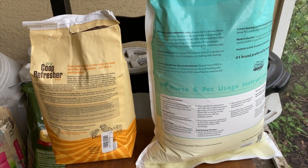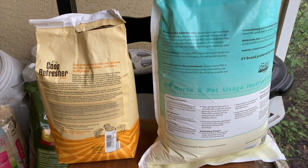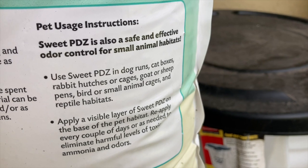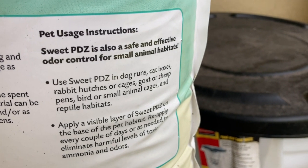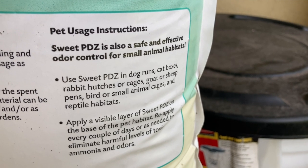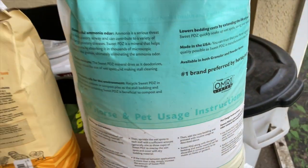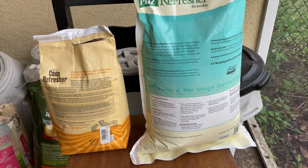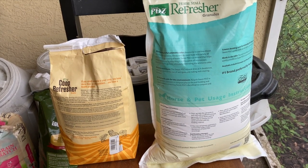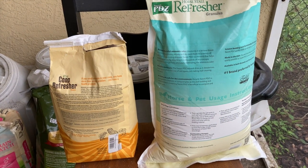Coop Refresher mentions only chickens and doesn't say anything about any other animals. Whereas Horsetail Refresher says it can be used in dog runs, cat boxes, rabbit hutches or cages, goat or sheep pens, bird or small animal cages, and reptile habitats. So Horsetail Refresher is not only for horses — you can actually use it in coops and cages of other animals.